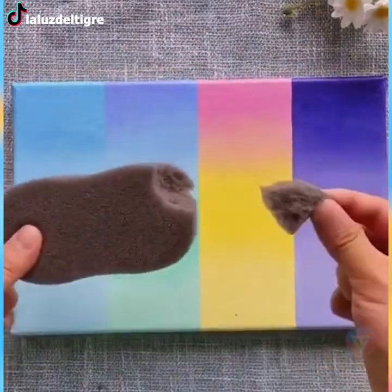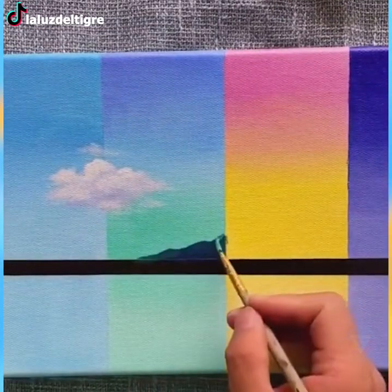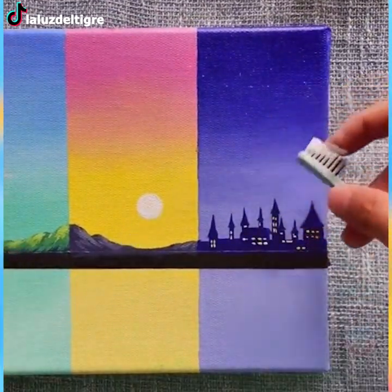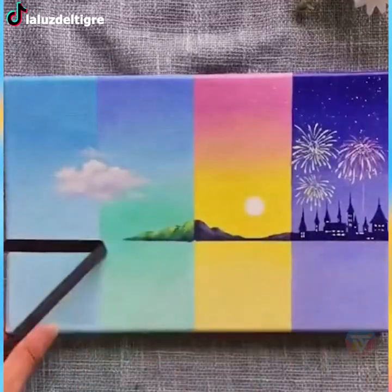Four different weather conditions and various landscapes in this canvas painting — the attention to detail and blending of the colors do bring out the best of this work of art.